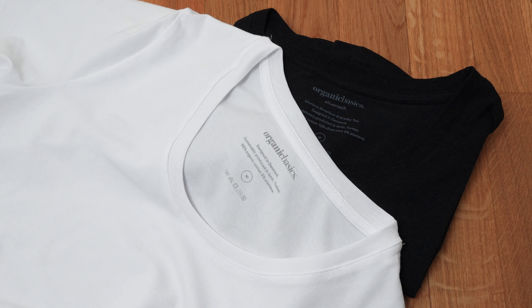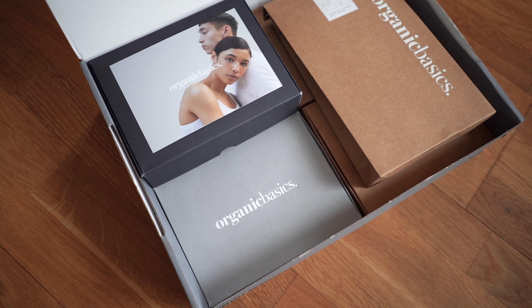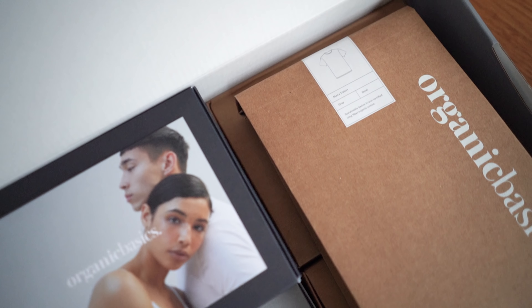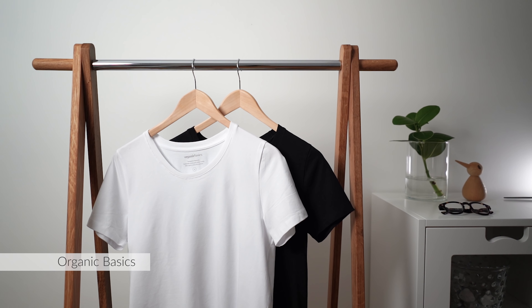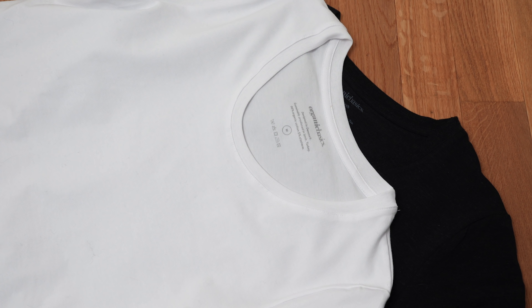I've tried a few different ones but they haven't really lasted me, so when Organic Basics reached out and offered to send me some of their styles to try and to sponsor this video, I jumped at the opportunity. Not only are they a Scandinavian sustainable brand in all aspects — fabric, production, packaging, and supply chain — they also use innovative technology, which I think is pretty cool. This is the certified organic cotton tee and I got it in black and white. It's so incredibly soft, and as with all Organic Basics pieces, there are no sewn-in tags, which I really appreciate.